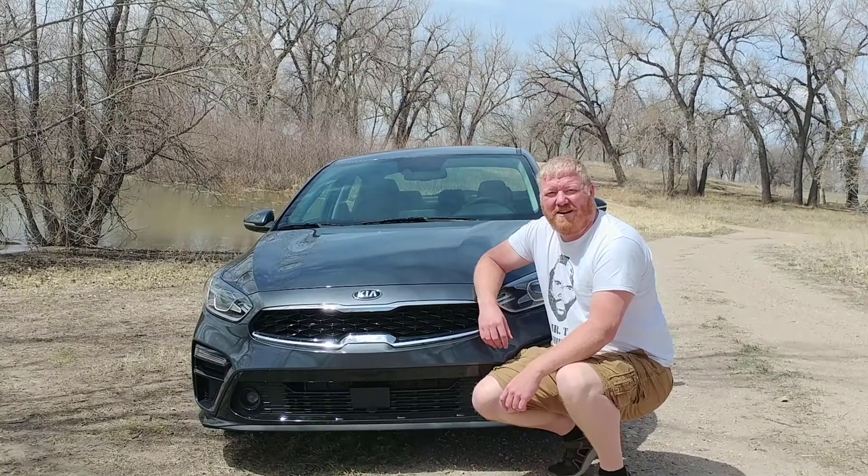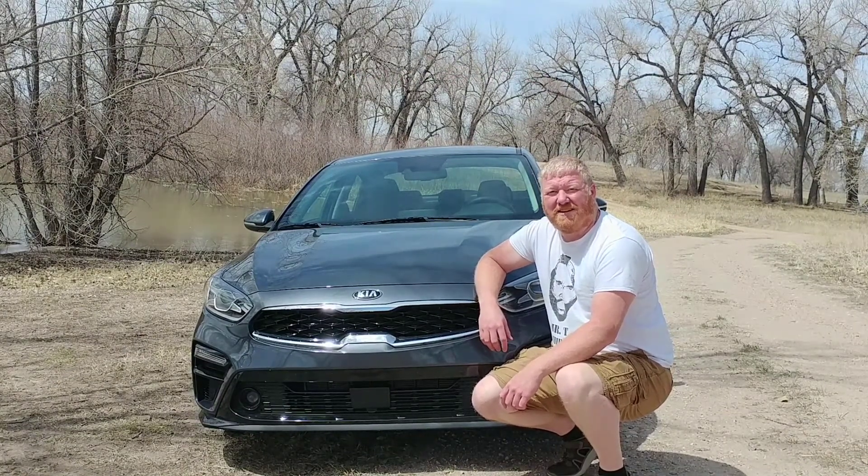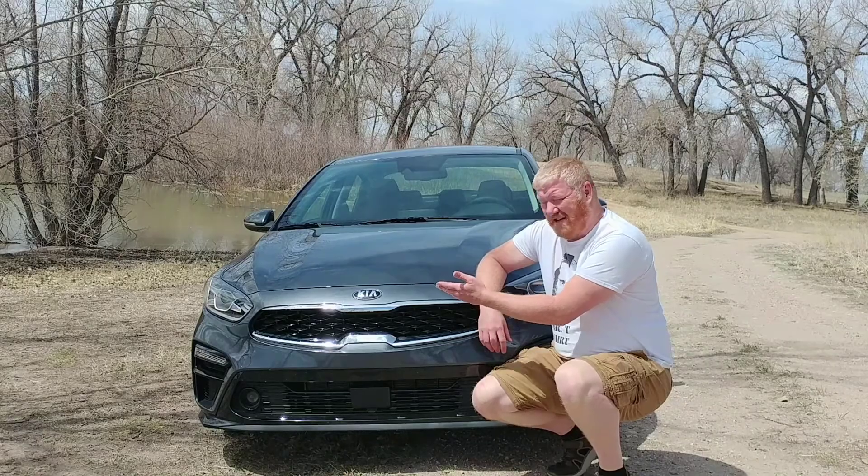Hey, it's Aaron from AaronOnAutos.com, and today we're looking at a 2019 Kia Forte.